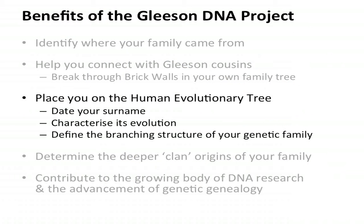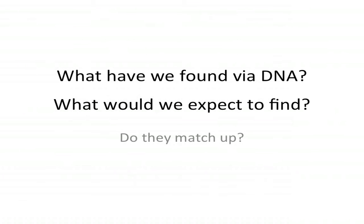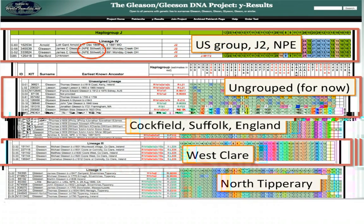That was placing us on the human evolutionary tree, and it's told us a lot already. But let's look and see if we can determine the deeper clan origins of the family. What have we found via DNA, and what would we expect to find based on the genealogy? One approach is taking the DNA and asking what does this tell us about the genealogy. The other approach is taking the genealogy and asking what would we expect to find in the DNA if the ancient genealogies are correct.